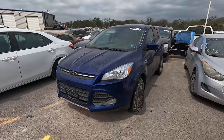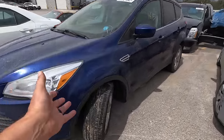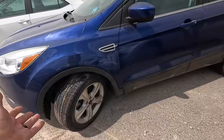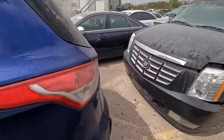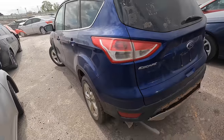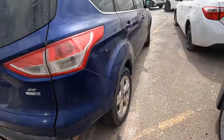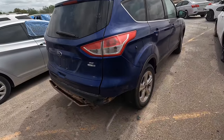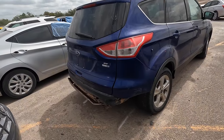Welcome back to Auto Auction Rebuilds, back at Copart for another walk around. First on my list is a 2015 Ford Escape with 146,000 miles on the odometer. She's got a nice set of matching tires and is not a bad looking little SUV — it's an EcoBoost four-wheel drive. I wanted to show this one because it had some interesting damage to the back.